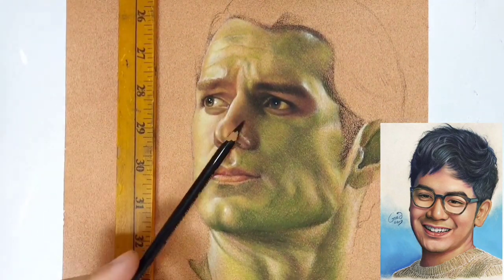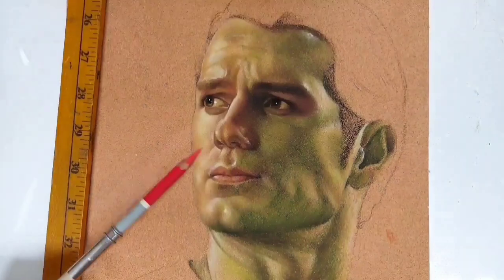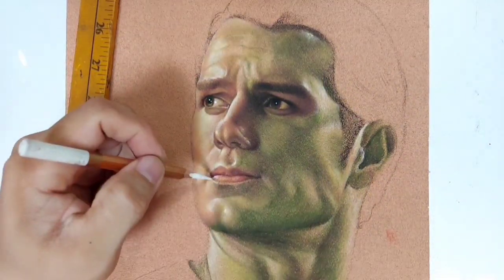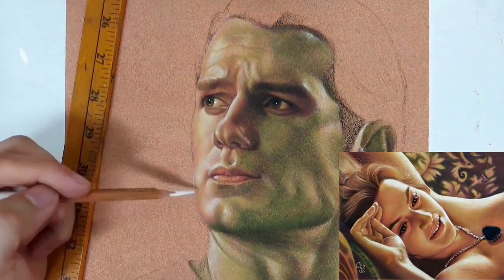With pastel pencils, medyo mabilis. At sa katulad ko na medyo hindi naman na bumabata na artist, medyo may age-related factor na sa akin. Pagdating sa pag-layer, pagdating sa pag-burnish, medyo meron ng something sa kamay na medyo mabigat na ang colored pencils.